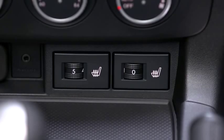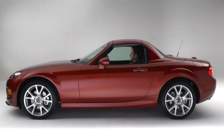Strap into the heated bucket seats with 5 heat levels and premium leather trim. The driver seat hugs you in place and adjusts to your natural sitting position.